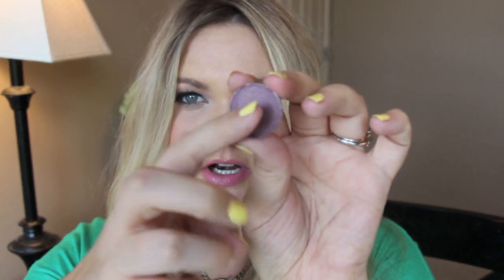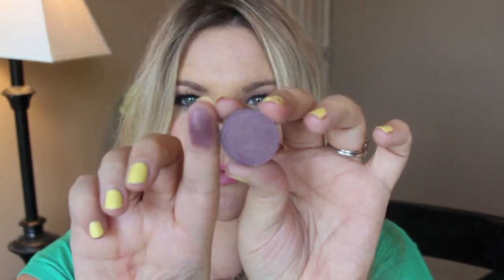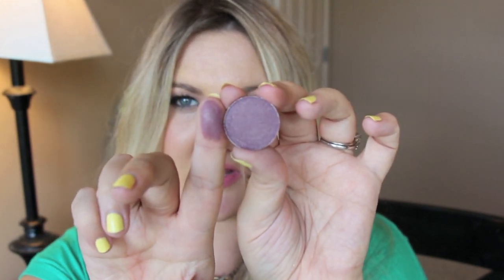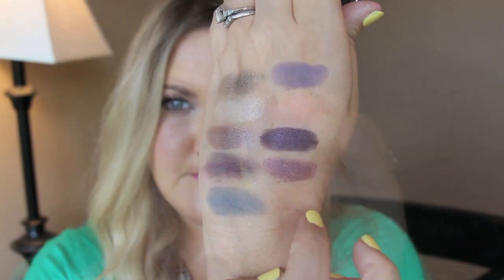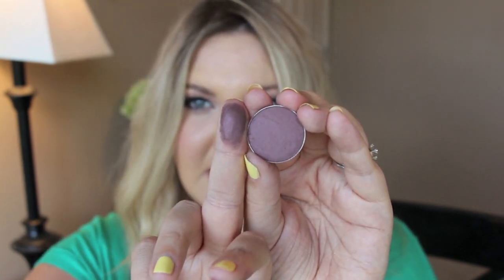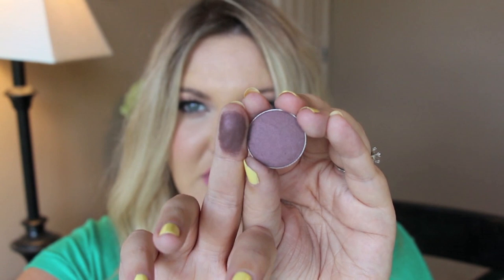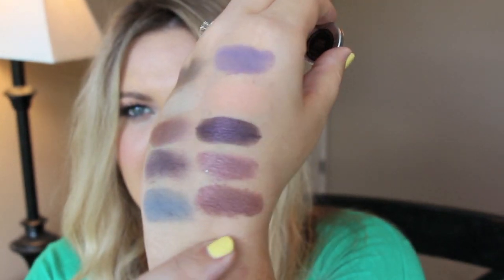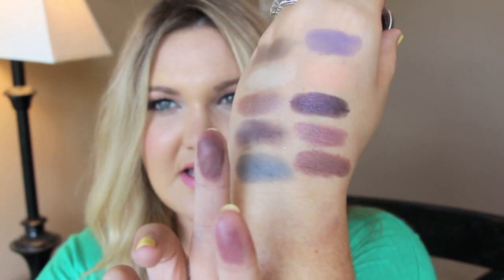This color is Sensuous — it's a lighter purple with some glitter, almost like a golden sheen with a little bit of glitter. I really like the purples. This one is Last Dance; it's a little bit plummier and has a sheen to it but not glitter — just a golden sheen. It's a little bit more plummy.